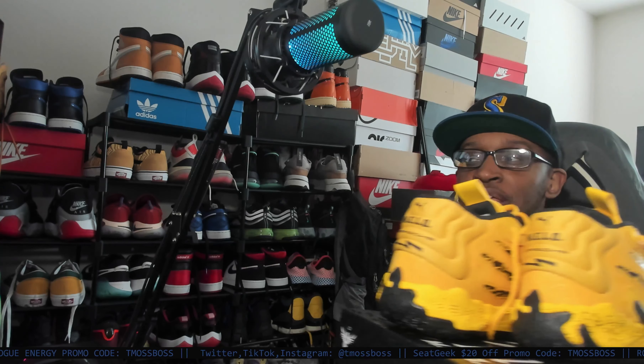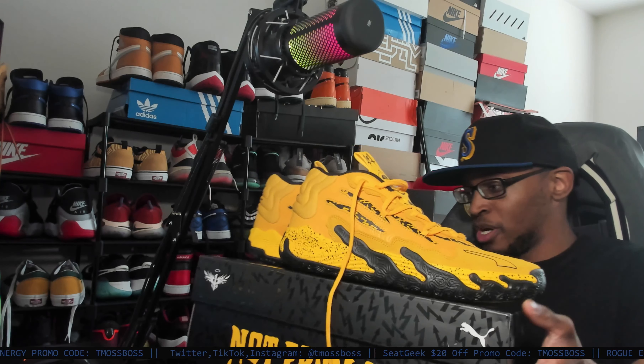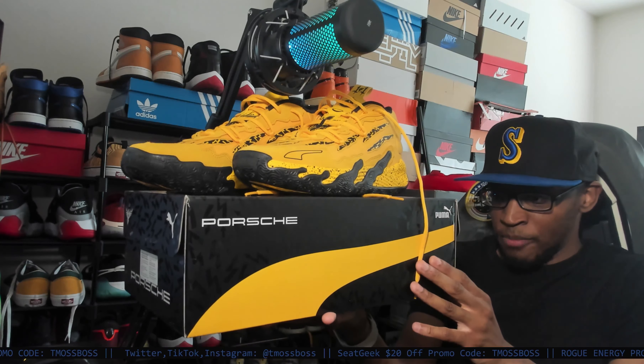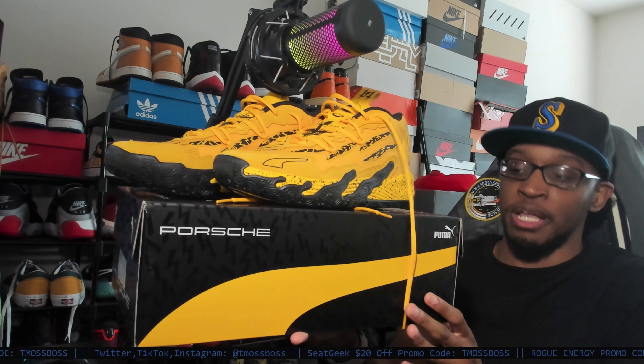These are the MB03s, I think. Hold on for a second — where's the official name for these shoes? I ain't trying to drop these shoes because they kind of slick and stuff, but the PLMB.03 Porsche.